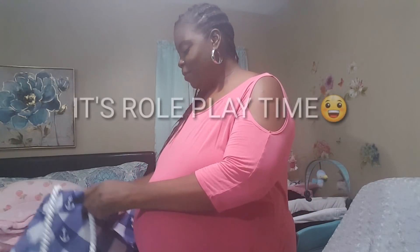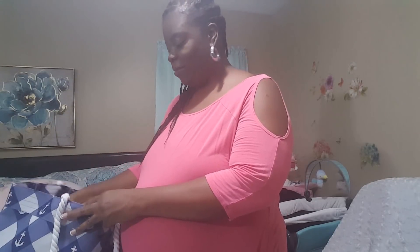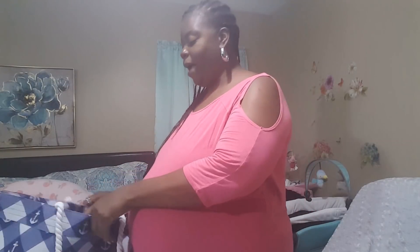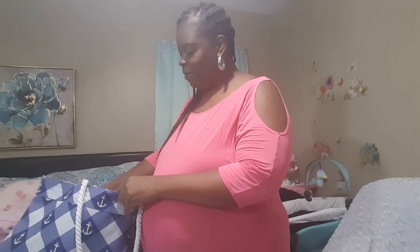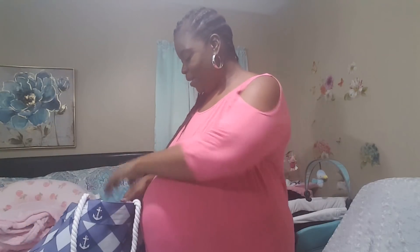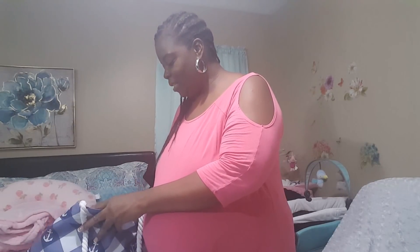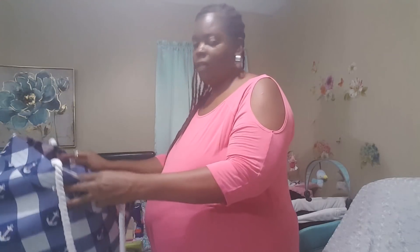I figured I needed to pack something to go to the hospital with, just in case the home birth doesn't work out and we end up having to go to the hospital. I'm actually using this gigantic beach bag — it's really big and spacious inside, and yet it's lightweight because it's a beach bag, so it's just ideal to put all my stuff in.